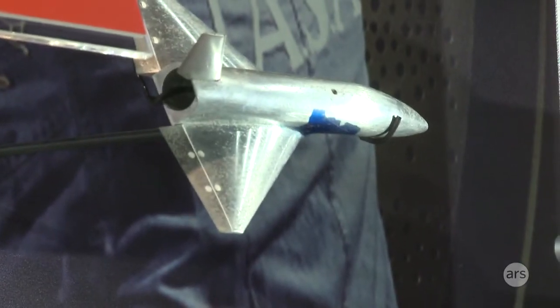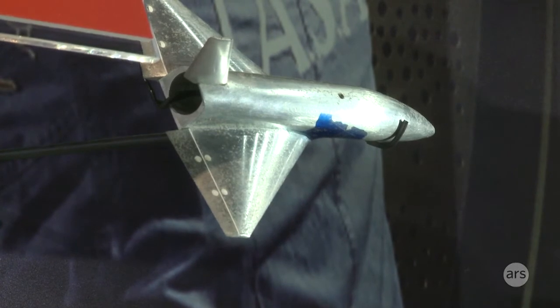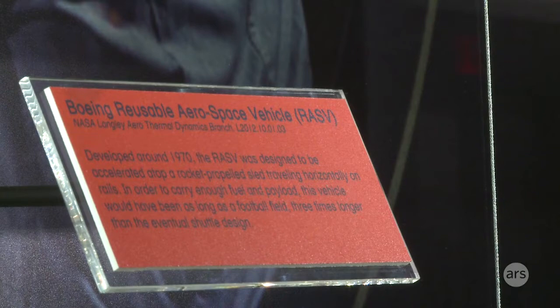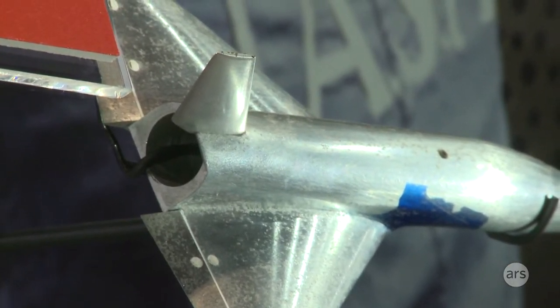This was an idea from around 1970, where they thought that instead of using a rocket to blast off straight up, why don't we put it on a real high-speed train? Get it up to a very, very fast speed, and then the orbital vehicle can separate from the train. The problem with that is it used so much fuel — it was so large that even the orbital vehicle itself would have been twice the size of the actual Space Shuttle to carry about half the cargo.